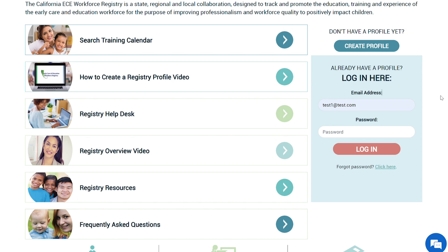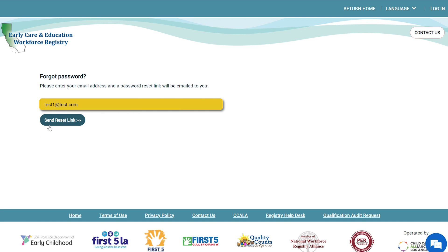If you have forgotten your password, below the login click Forgot Password. A prompt box will ask you to enter your email. Once you do this, a link with your password will be sent to the email entered.